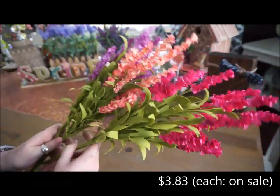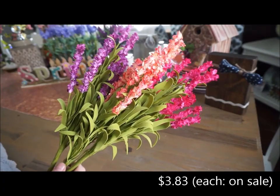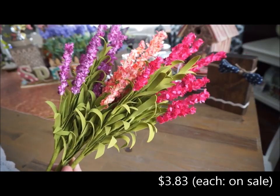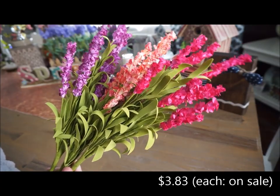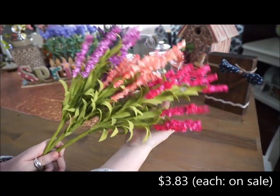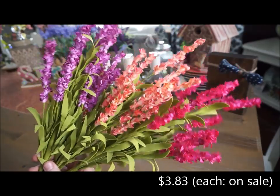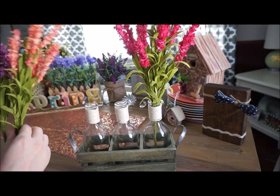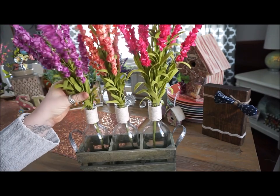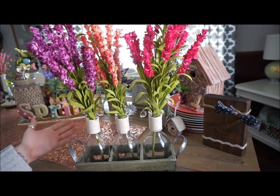This leads me to my next purchases which are these fake flowers. My friend said that she bought some last year and they were her favorite throughout the whole year and she went back for more. I just loved how bright the colors were - I think they look super real, they're so beautiful and vibrant. For these I'm just planning on sticking one set in each of the bottles and I think that just turns out really beautiful.